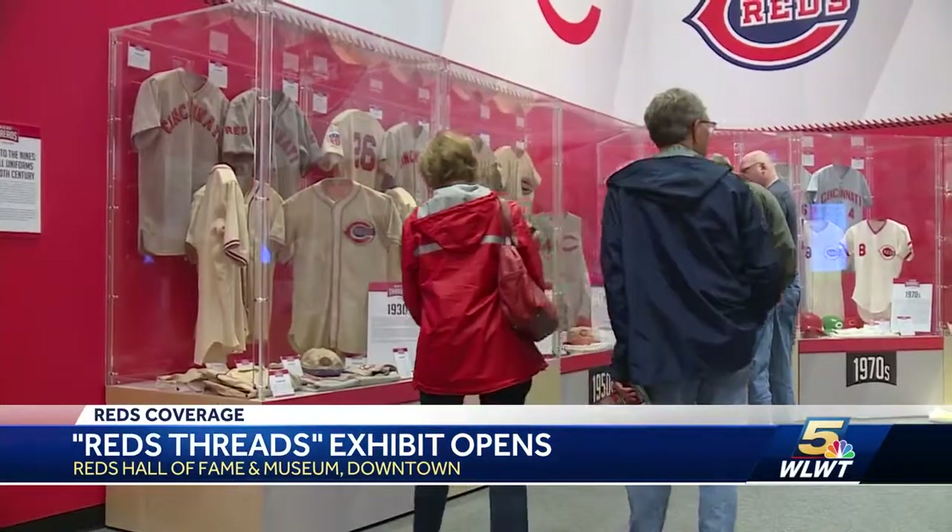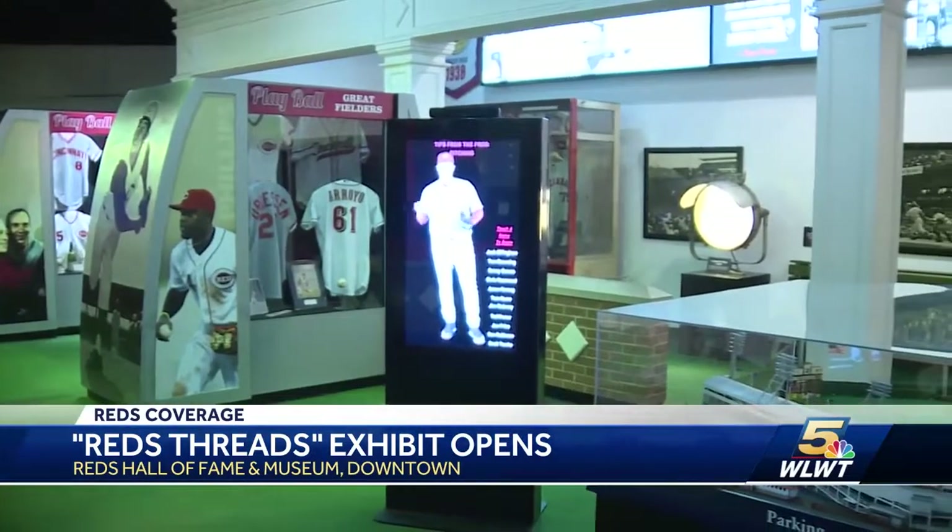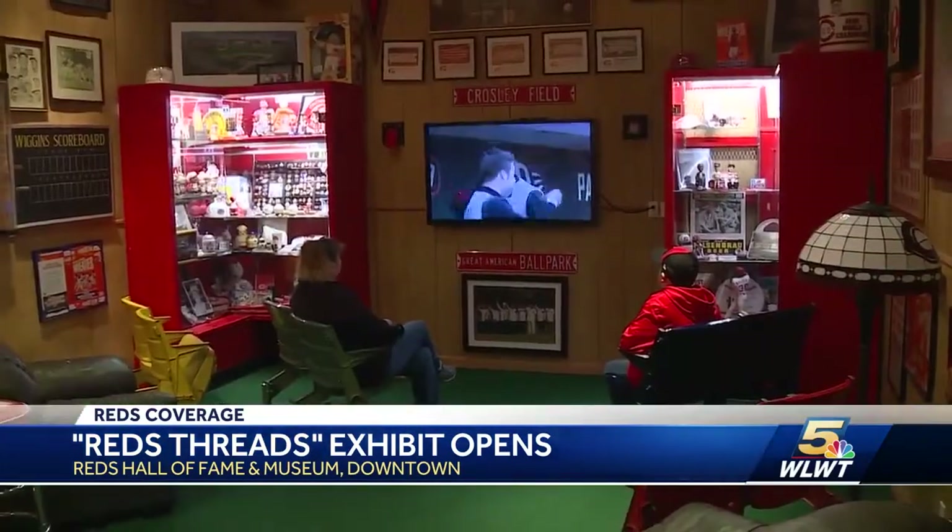Fans will also see a display dedicated to all of the tribute uniforms the players have worn. Admission includes access to all of the other parts of the museum as well. You can take a trip through history just by looking at the uniforms. It's a great exhibit and I think it'll be really attractive to a lot of people that come in from all over.